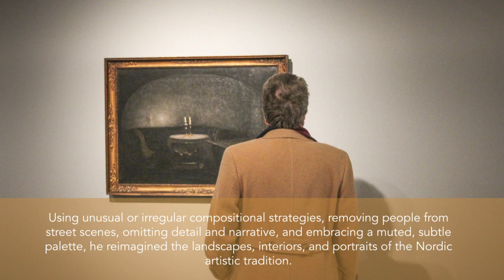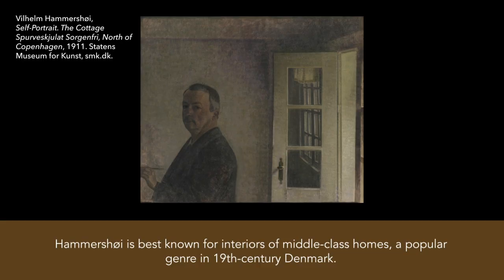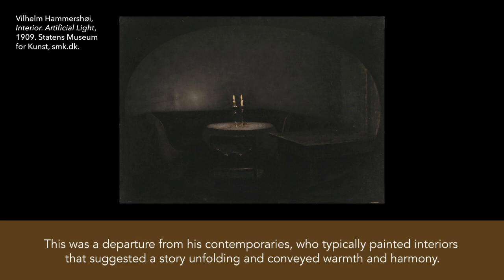Using unusual or irregular compositional strategies — removing people from street scenes, omitting detail and narrative, and embracing a muted, subtle palette — he reimagined the landscapes, interiors, and portraits of the Nordic artistic tradition. Hammershoy is best known for interiors of middle-class homes, a popular genre in 19th century Denmark. In Interior Strungid, Sunlight on the Floor, An Interior and Old Stove, exquisitely modulated sunlight falls on the floors, walls, and doors of Hammershoy's Copenhagen apartment. In contrast to his own comfortably furnished rooms, he substituted sparsely decorated interiors, creating a lack of detail and evacuated narrative that evoke an atmospheric vagueness, both contemplative and claustrophobic. This was a departure from his contemporaries, who typically painted interiors that suggested a story unfolding and conveyed warmth and harmony.